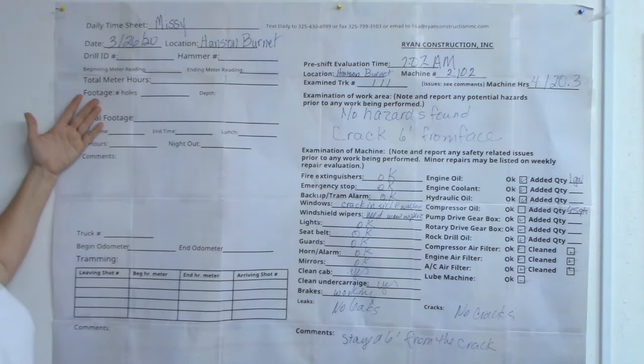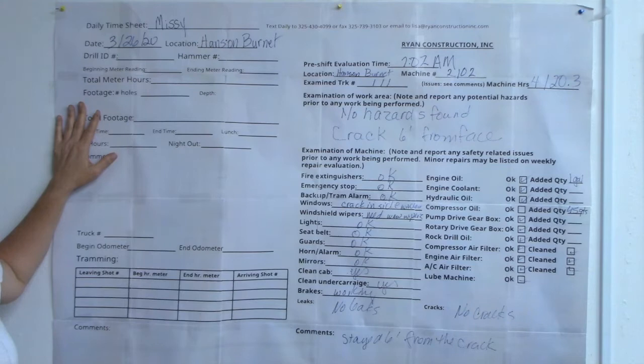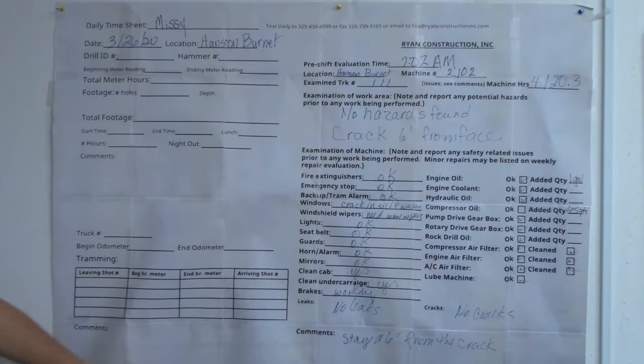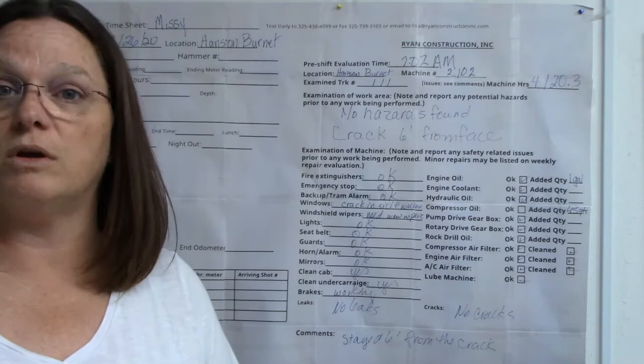Once you finish the MSHA side, you go back to this part — this is the part we use on a daily basis in this office. This tells us your time, your footage, your meter hours, what you did for the day, tramming, truck odometer. Every one of those has to be filled out, especially if you are a driller. There is never any reason for any of this to not be filled out.